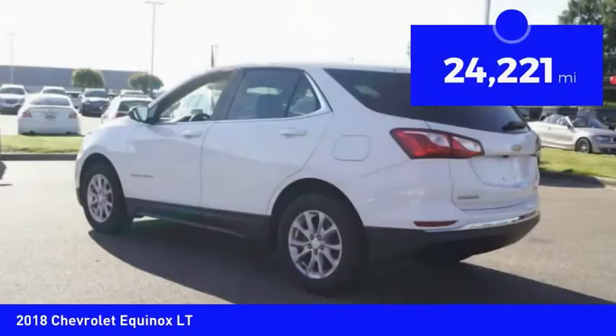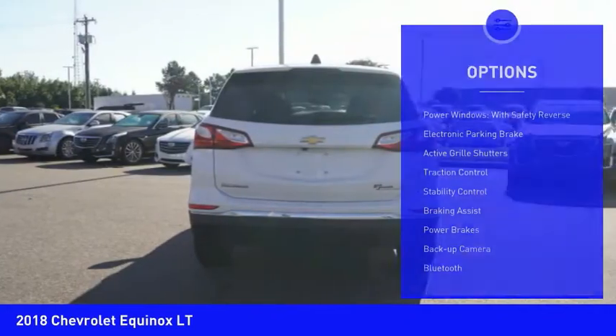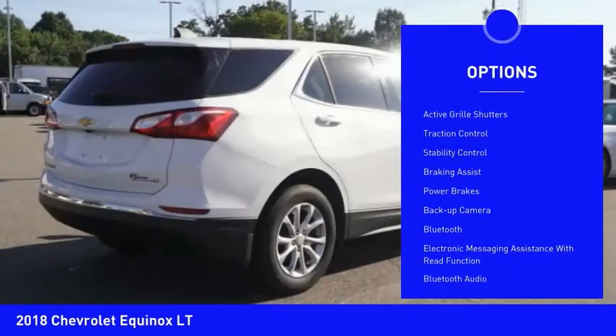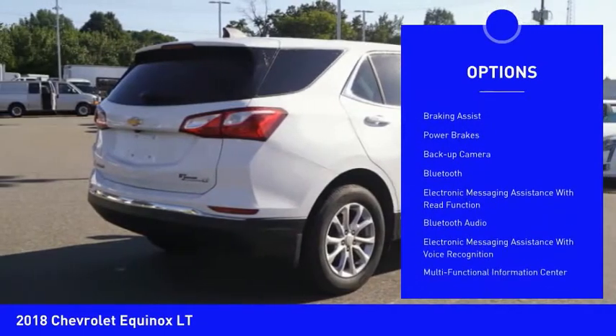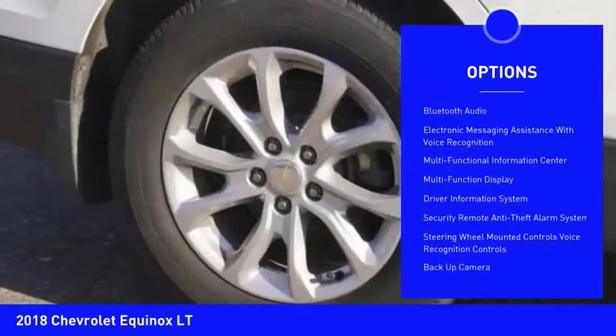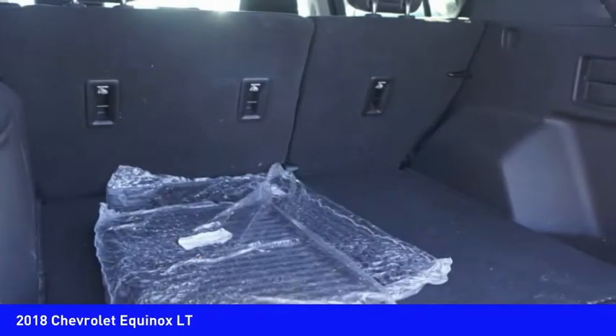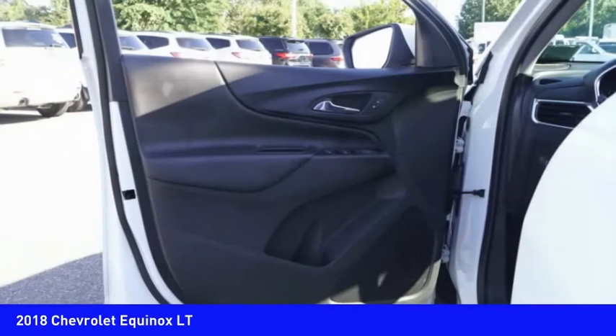This vehicle has less than 25,000 miles. Here are some of this vehicle's great options: power windows with safety reverse, electronic parking brake, active grille shutters, traction control, stability control, braking assist, power brakes, backup camera, Bluetooth, and electronic messaging assistance with read function.